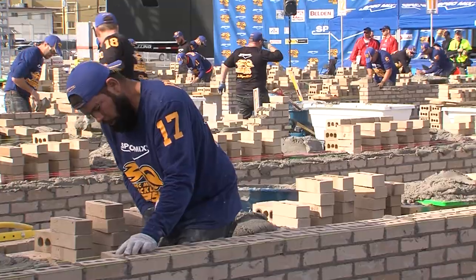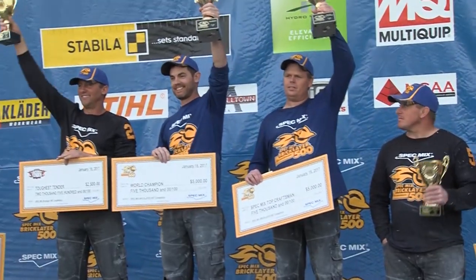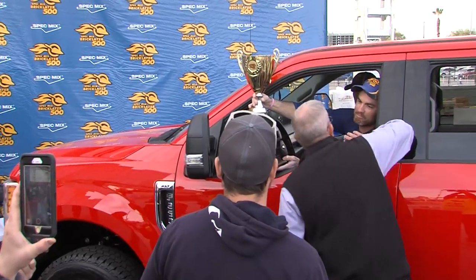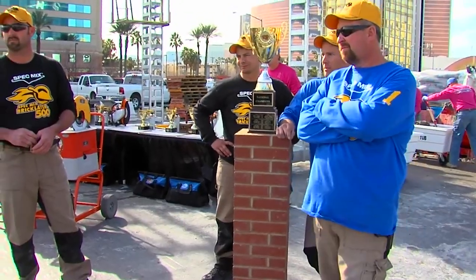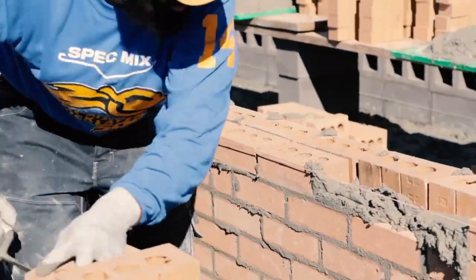28 bricklayers will go head-to-head to claim their cut of the $125,000 purse. The world champion will drive home a 2018 Ford F-250 XLT 4x4 truck with over $15,000 in cash and prizes, including an Essek EM120 mixer. But hold on — there's a twist.